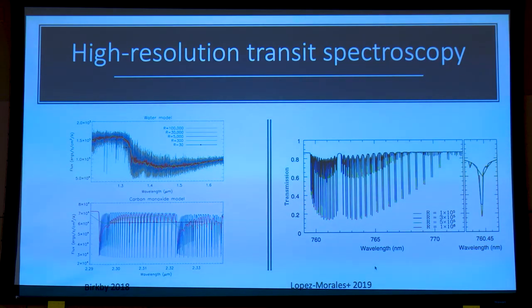The main reason being that at very high spectral resolution, the information content of molecules is fully unlocked. This is a well-known result from Jane Bergby showing the water molecule and the carbon monoxide molecule at various resolving powers. You clearly see that the higher the resolution, up to a certain point of course, the more information can be extracted from the spectra.